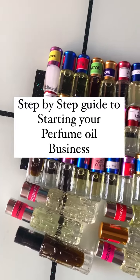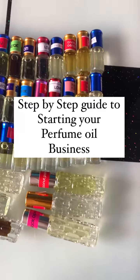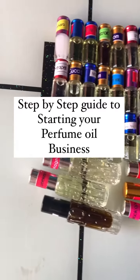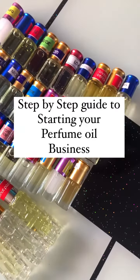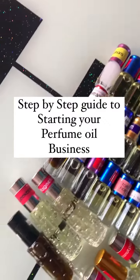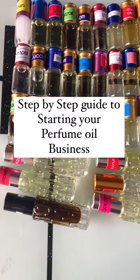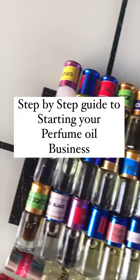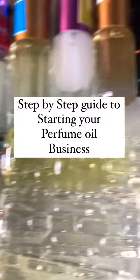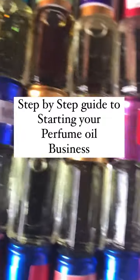Here's a step-by-step guide to starting your own perfume oil business. Number one: have a plan and a fragrance brief. Just like every other business, you need a business plan no matter how small. A fragrance brief will help you know if you want to sell only perfume oils or you want to sell it with perfumes, body lotion, or soap. Just be sure what you want to go into.